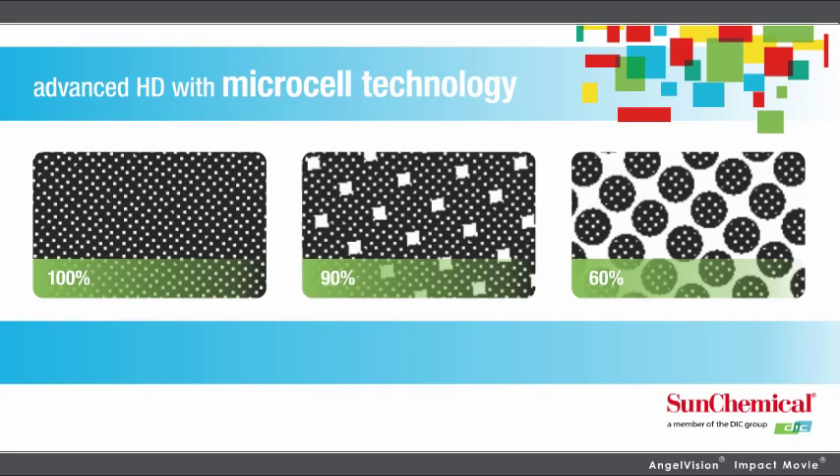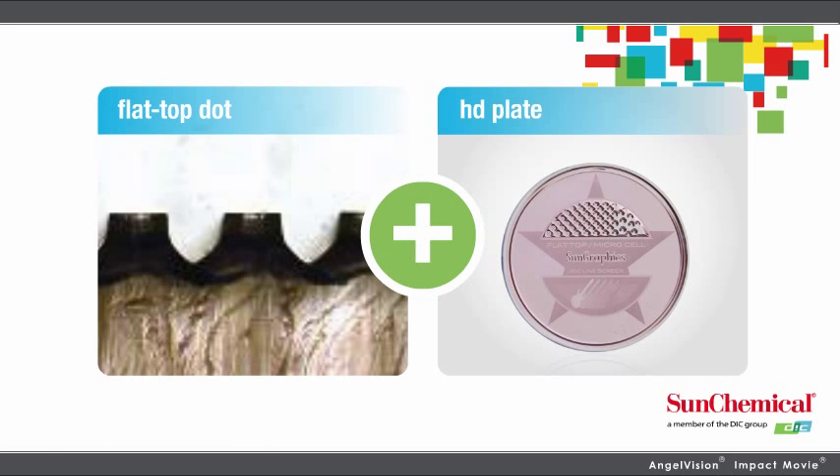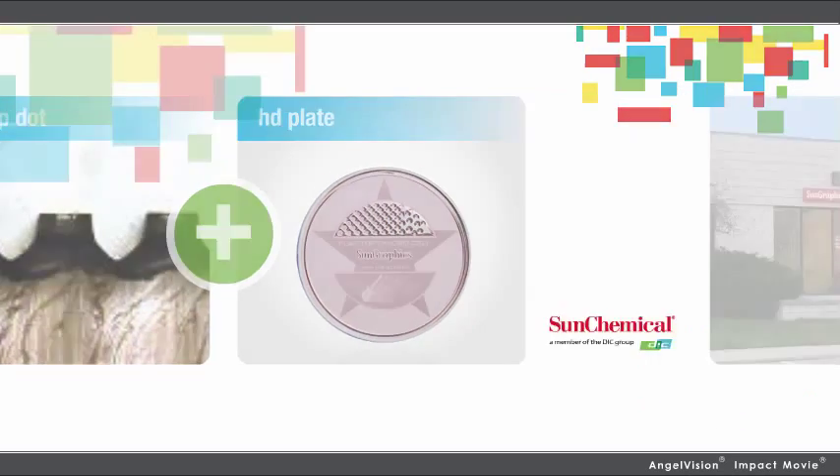We're also on the cutting edge of Microcell technology, allowing for even greater detail, eliminating pinholes, delivering a more solid ink density, and creating better contrast in shadows. You can even combine the two technologies — the uniform structure of Flat Top Dot and the extreme detail of HD — together in one.